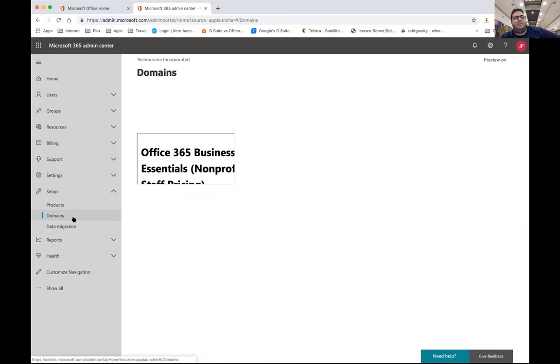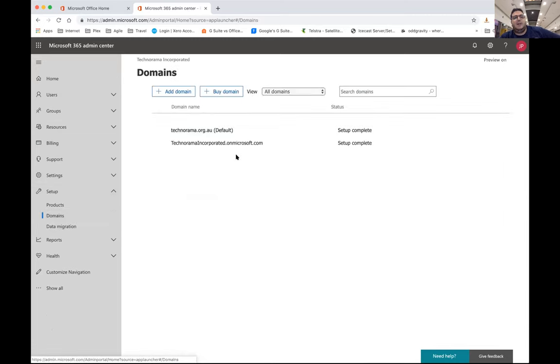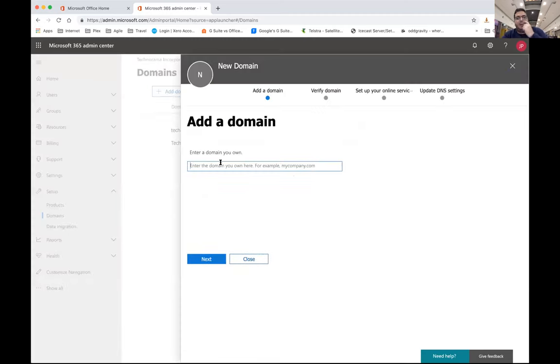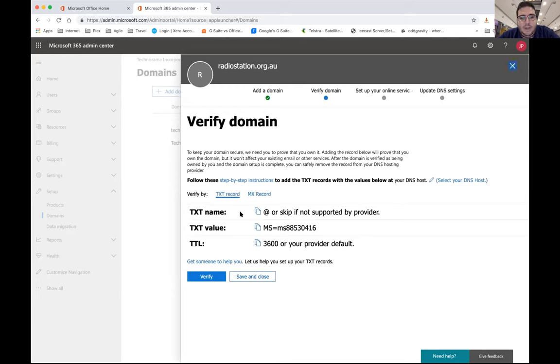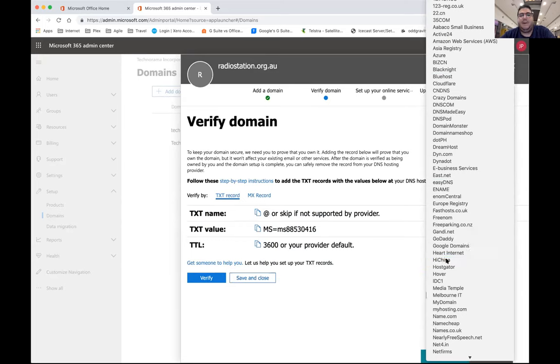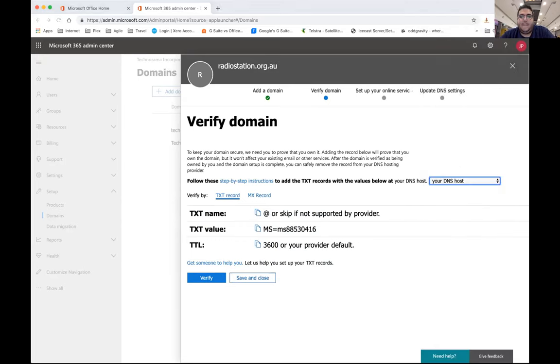Setting up is very straightforward — you enter the domain you own and move through the process. It will add that into your organisation and give you some very simple instructions on what records to add and how to do it. If you tell it who your provider is, I've never had an issue with a provider not being supported. Once you've done that, you just click Verify and it will add everything for you.